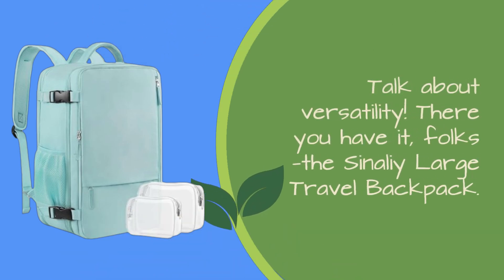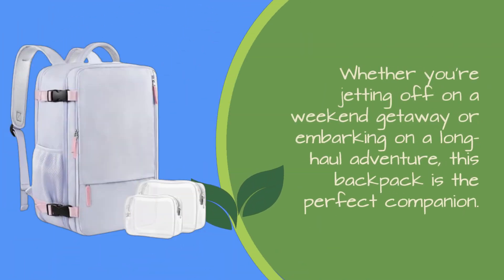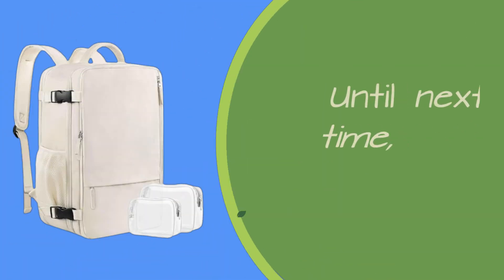There you have it, folks — the Sonali Large Travel Backpack. Whether you're jetting off on a weekend getaway or embarking on a long-haul adventure, this backpack is the perfect companion. Don't settle for anything less than the best. Pick up your Sonali backpack today and travel in style and convenience. Until next time, happy travels!